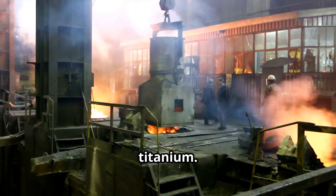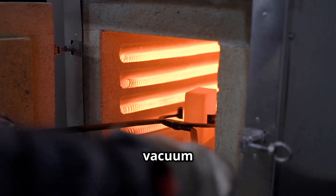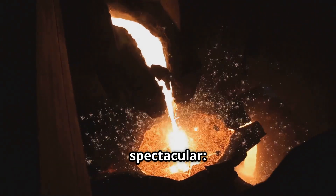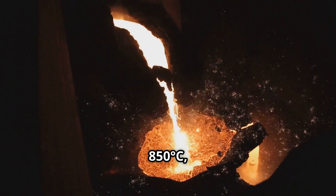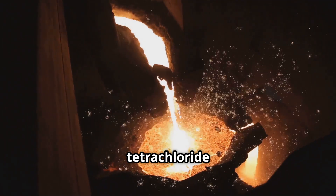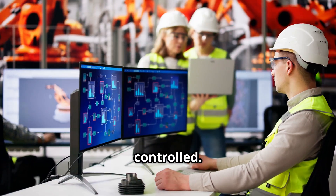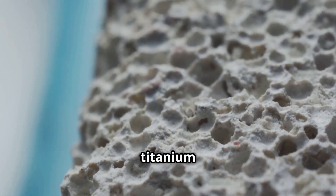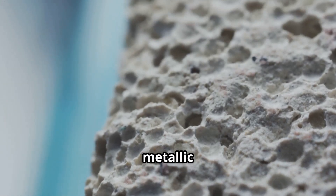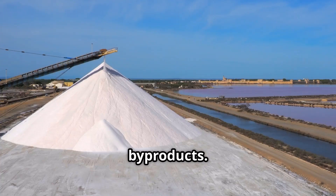The purified titanium tetrachloride is then reduced to metallic titanium by reacting it with magnesium or sodium in a vacuum or inert atmosphere. The reduction reaction is spectacular — magnesium, heated to 850 degrees Celsius, reacts violently with titanium tetrachloride in a sealed argon reactor. It's so energetic it must be carefully controlled. What emerges is titanium sponge, a porous, coral-like structure of pure metallic titanium. Magnesium or sodium chloride are the by-products.